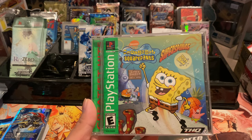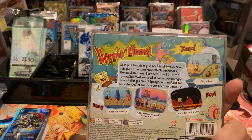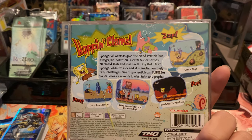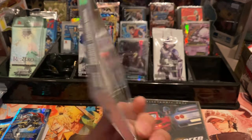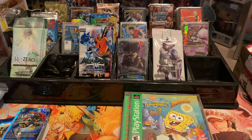Spongebob Squarepants Super Sponge — is this the one where people do the speedruns? I'm not sure. I've always wanted to see the Spongebob speedrun, so I'll have to check it out.